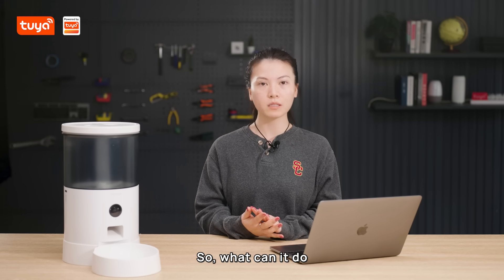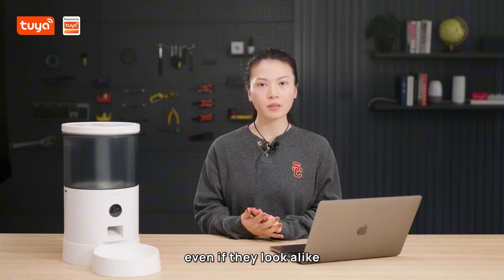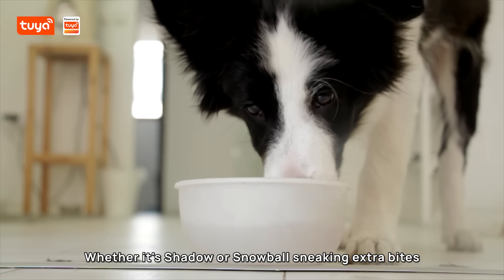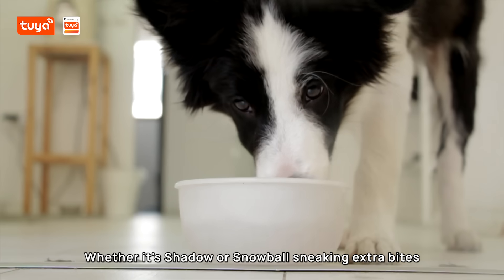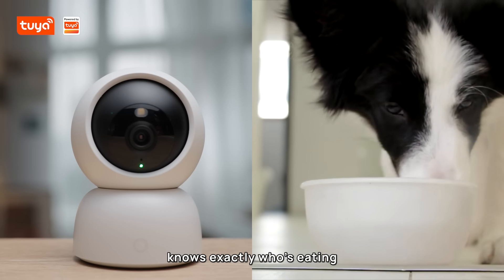So, what can it do? First, it precisely identifies each pet even if they look alike — whether it's Shadow or Snowball sneaking extra bites. The AI-powered camera knows exactly who's eating.